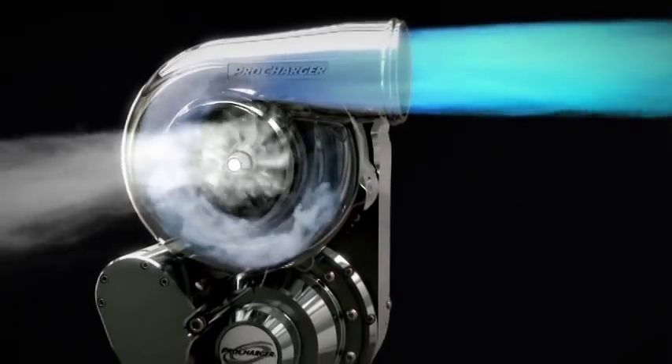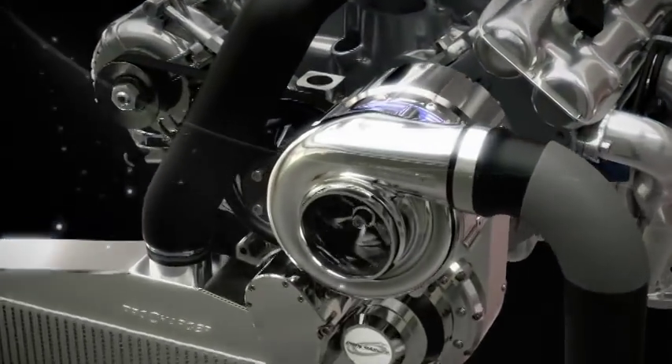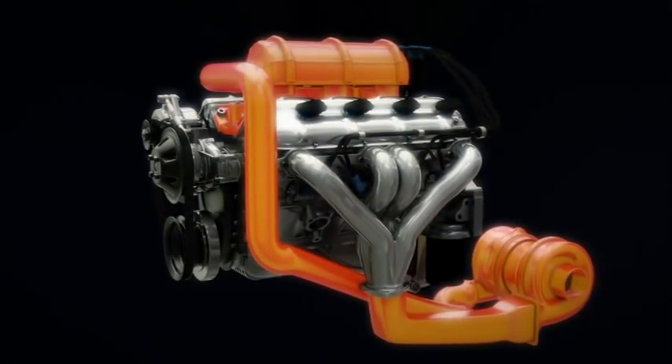Building on the benefits of centrifugal design, the i1 delivers higher compressor efficiency than screw blowers, utilizes the most effective intercooling, and avoids the heat transfer associated with engine top mounting or an exhaust interface.